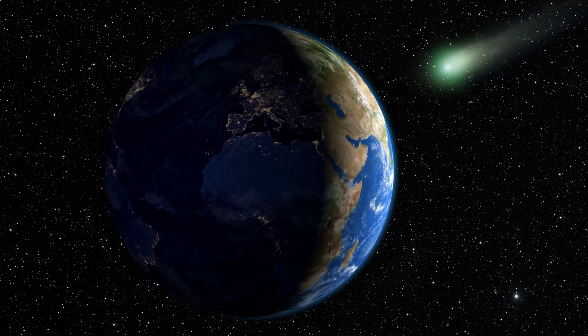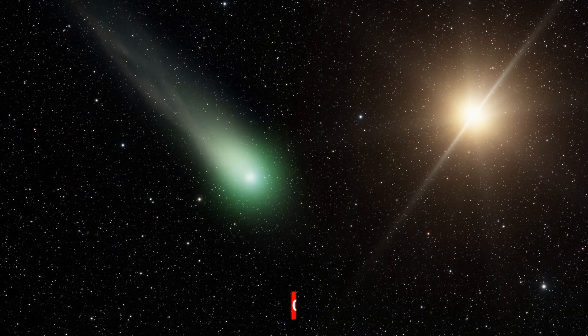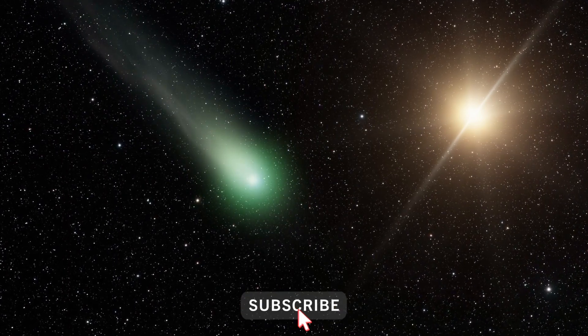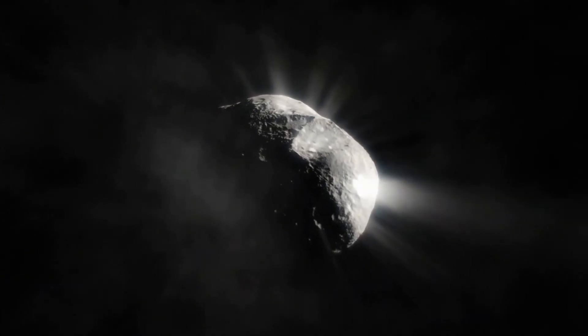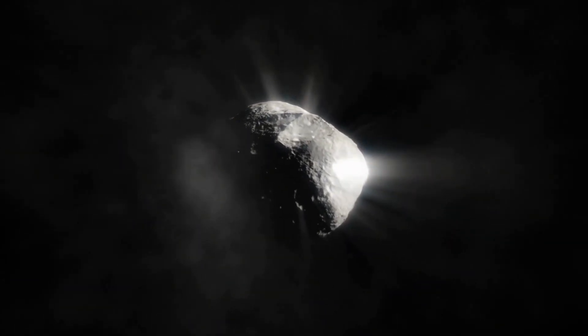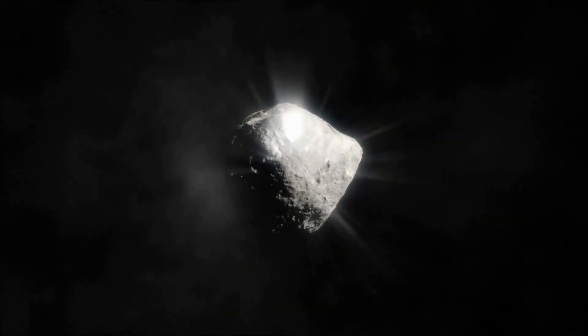However, as it came close to the Sun and warmed up, it began losing icy material, giving it a unique tail. Comets are mostly made up of ice and dark organic materials. They have been referred to as dirty snowballs and may yield important clues about the formation of our solar system.